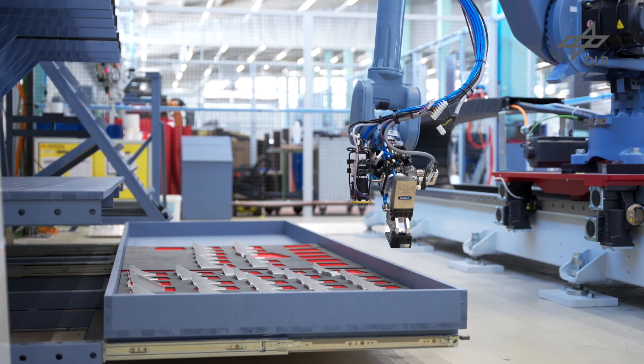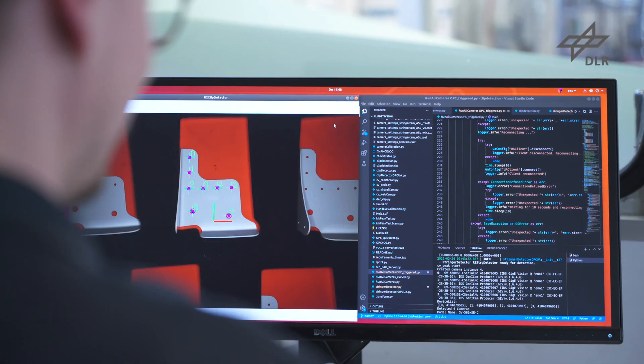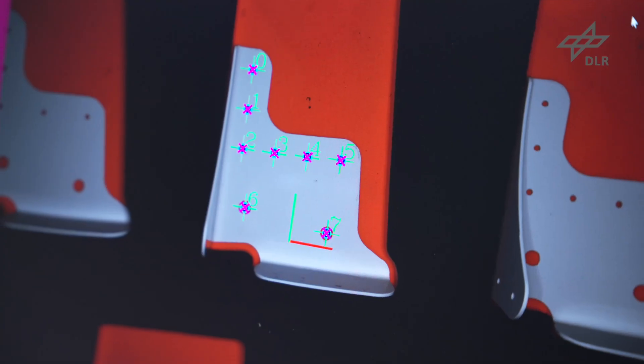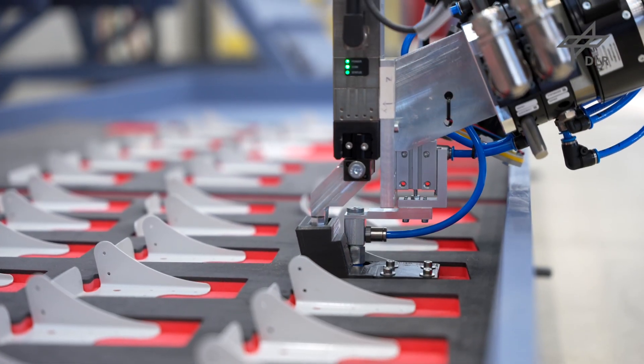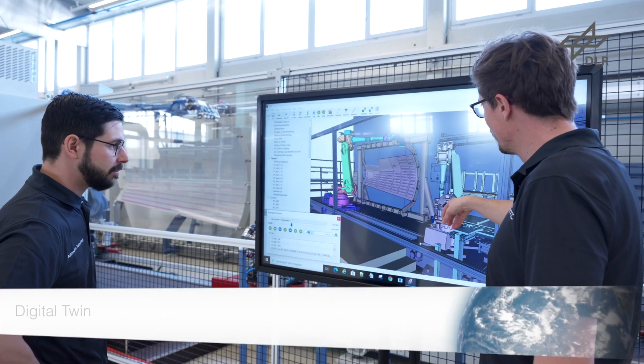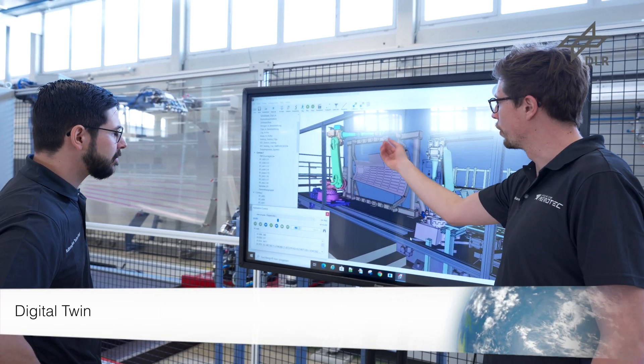The inlays are autonomously designed by a rule-based algorithm. Inlay and clip are paired at the beginning of the process. By using one of the several integrated cameras, the clips are identified and their position is recorded to ensure a geometrical fitting pairing.